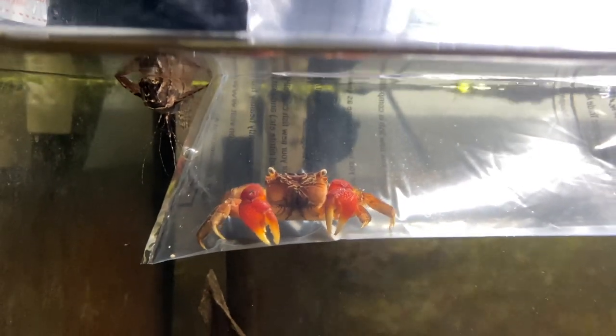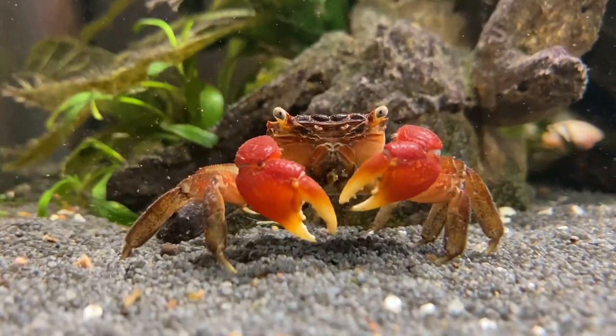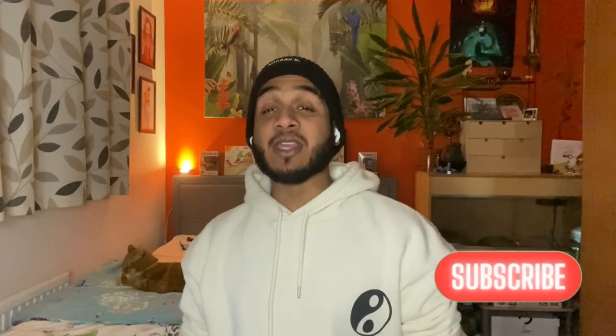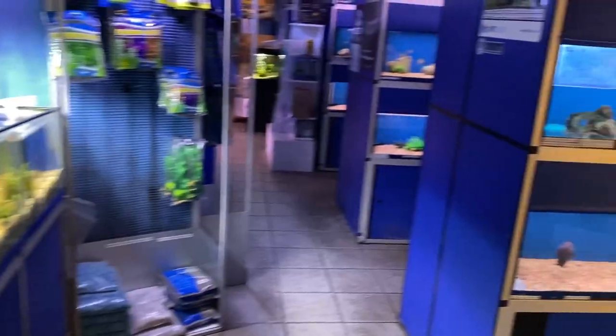I bought a red clawed crab, but as soon as I put the little guy in my fish tank I realized I made a very big mistake. Let's talk about it. Before we start, please remember to like and subscribe — it really helps me out and I'm just trying to grow this channel.